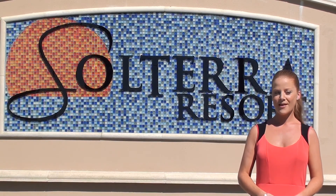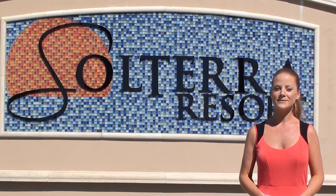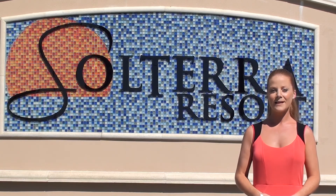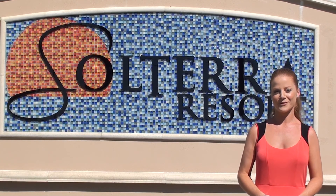I am standing outside the new Solterra Resort. This gorgeous community gives everyone the opportunity to enjoy what they love about Florida: famous theme parks, world-renowned golf courses, an exceptional shopping experience and fine dining. Let me show you what the area has to offer.